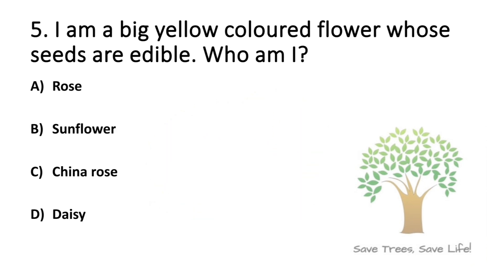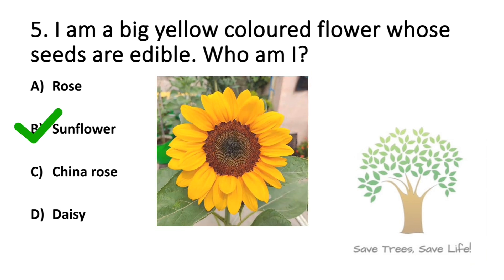Question number 5. I am a big yellow colored flower whose seeds are edible. Who am I? Option A: Rose. Option B: Sunflower. Option C: China rose. Option D: Daisy. So the answer is Option B: Sunflower.